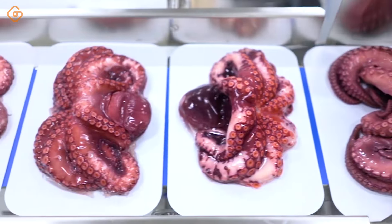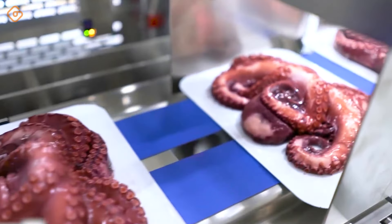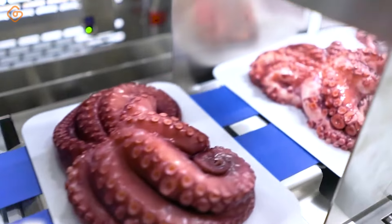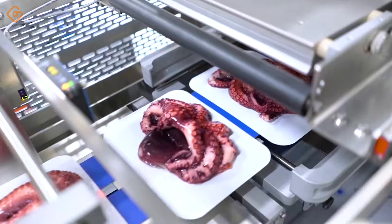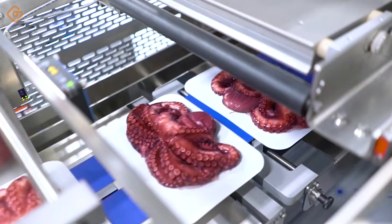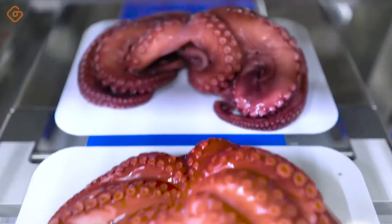Octopus, with its strange appearance and special flavor, is always an attractive choice for many people's meals. When we see octopuses on the packaging line, we cannot help but be amazed at the flexibility and ingenuity of modern packaging technology. Each octopus is carefully arranged, ensuring that it is perfectly wrapped in its protective wrap.